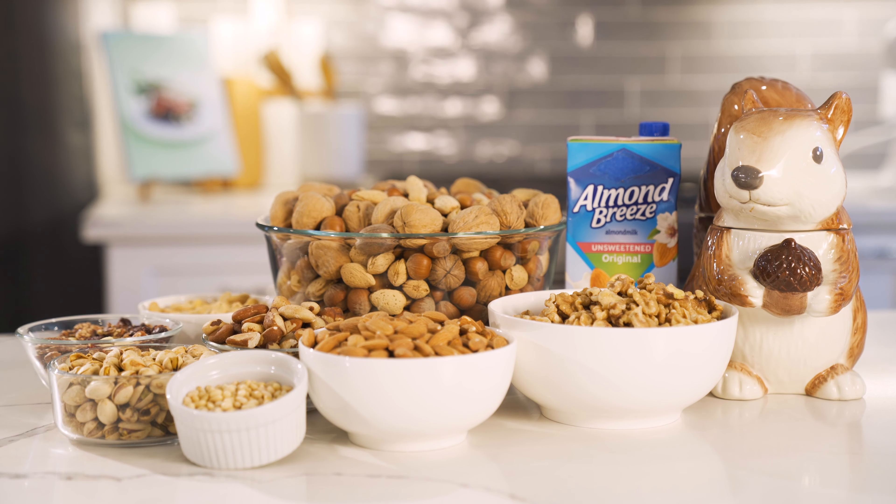For years now, health food advocates have been praising protein-packed almonds, cashews and other tree nuts as a healthy alternative to processed junk snack food. And for some, nuts are a great alternative to greasy, empty calories. But for those with a tree nut allergy, they can be incredibly dangerous. Like other food allergens, tree nuts can cause mild to severe life-threatening allergic reactions.